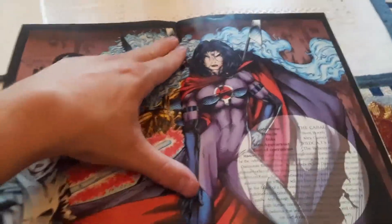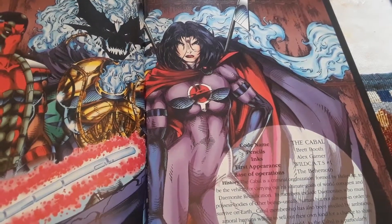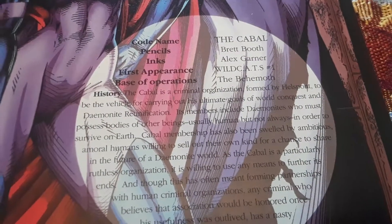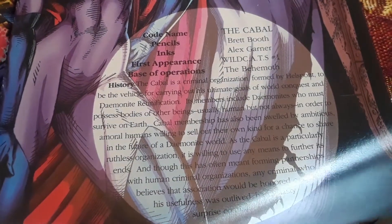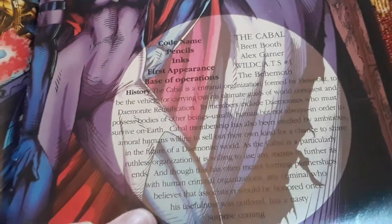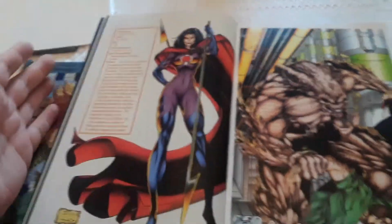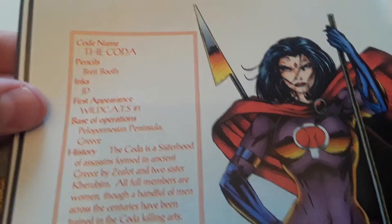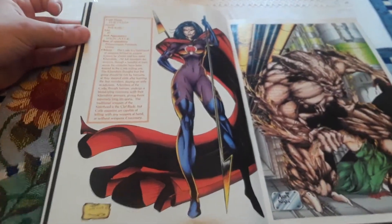Then we have The Cabal. They're demon knights who possess other bodies. It doesn't tell me who these characters are though — that would have been nice. Then on this side we have Coda, and we also have Demon Knights. Code name: Dakota. A little bit about her.